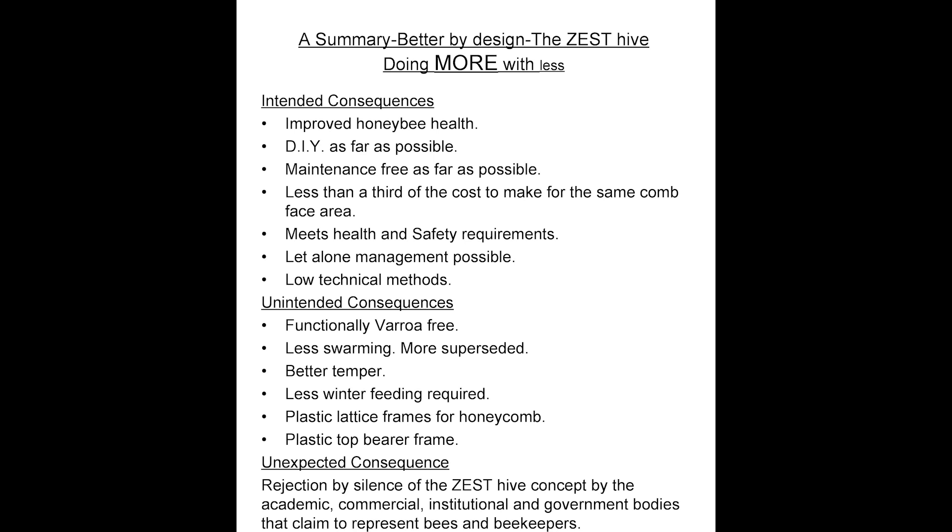It is a better-tempered hive — bad-tempered bees are usually caused by the dearth of food to feed and keep the larvae warm. Less winter feeding is required; about half the amount of honey is needed in a Zest to overwinter compared to a traditional hive. Plastic lattice frames for honeycomb were only produced because not all people who wish to keep bees are practical at DIY. The plastic top bearer frame contains the bee entrances and ventilation slots, but holes in the Zest Hive walls can be drilled to serve the same function.